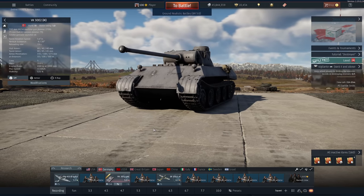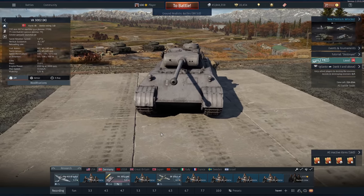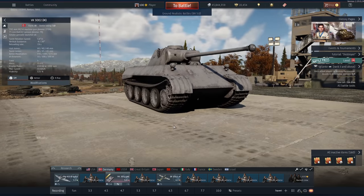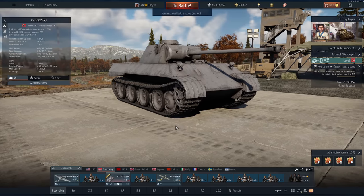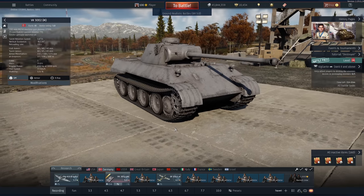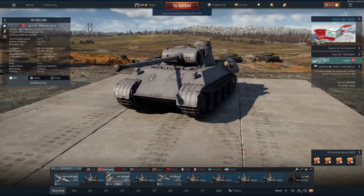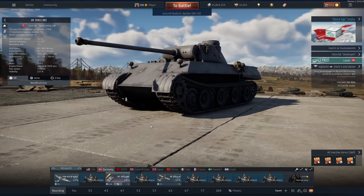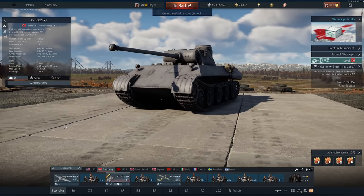Hi guys, welcome back to the channel. Today we're playing the VK3002M. This is basically a Panther that's been put on a diet. Now there's been a slight exaggeration in the intro — it's not quite as fast as an M18. It does have the same acceleration to roughly 42 kph, but after that the M18 takes over. It's just to give you an idea of how fast this thing can be. It's way faster than the Panther D, Panther A, etc. And it still has the reverse speed of 1.